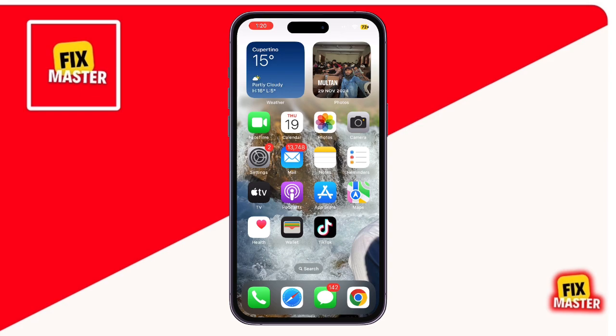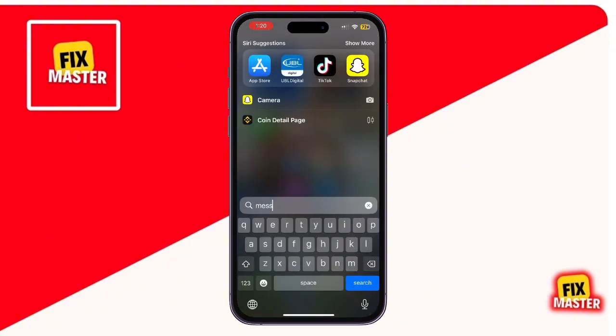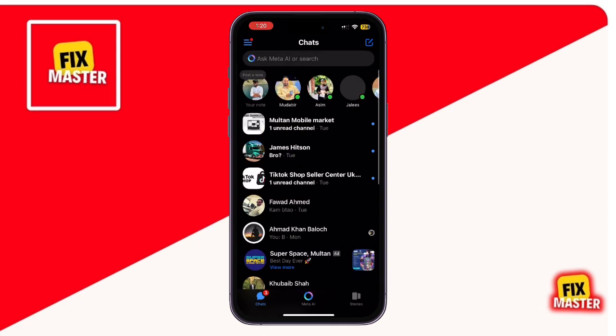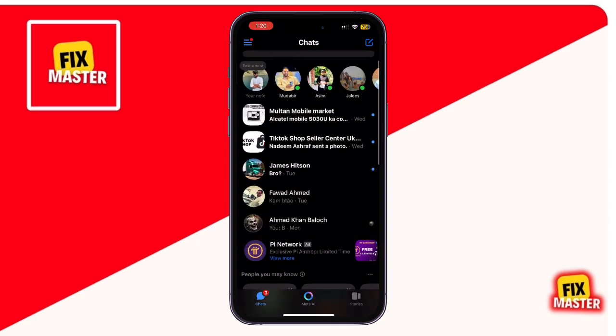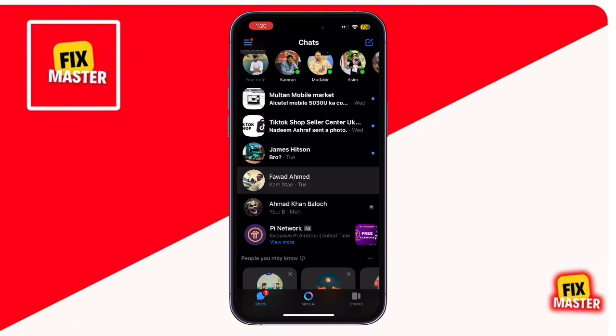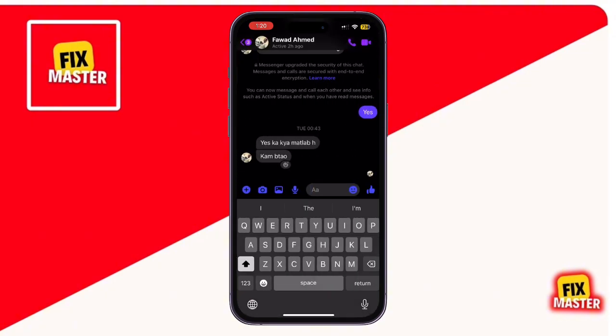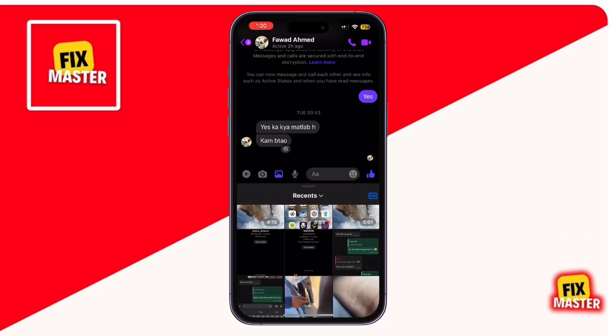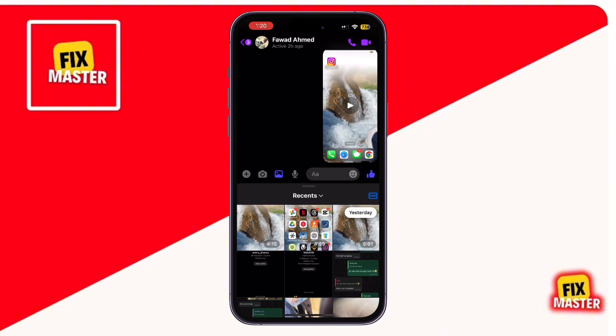First, let's try the most straightforward method: sending the video directly through Messenger. Open Messenger and select the contact you want to send the video to. Tap on the picture icon at the bottom to open your gallery. Select the video you want to send and hit send. Messenger has improved over the years and now supports longer videos, so try this first to see if it works.